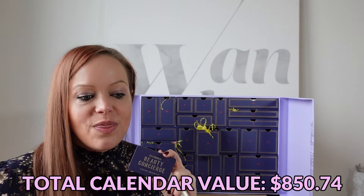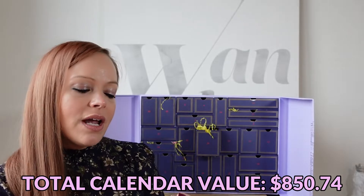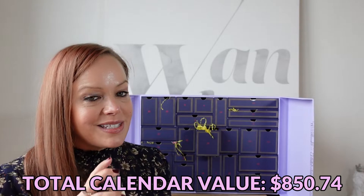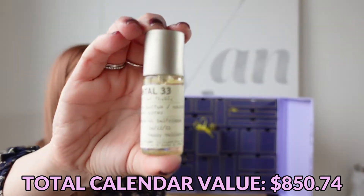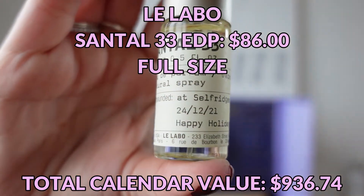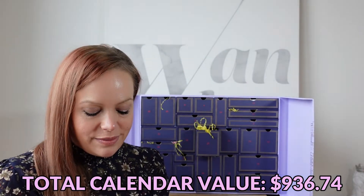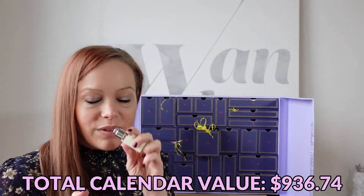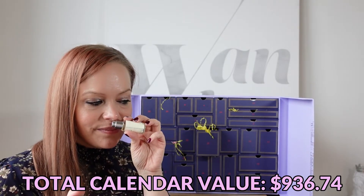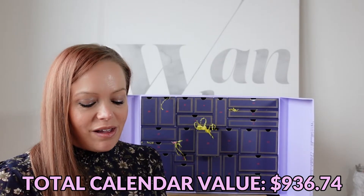I'm booking my appointment now — I don't want to risk there not being any appointments available when I'm in London next month. Also included in that drawer was a Santal 33 Eau de Parfum. It says it was compounded at Selfridges on Christmas Eve. It has a really light scent — a little floral, but not overwhelmingly floral, and not powdery at all. I actually really like it.